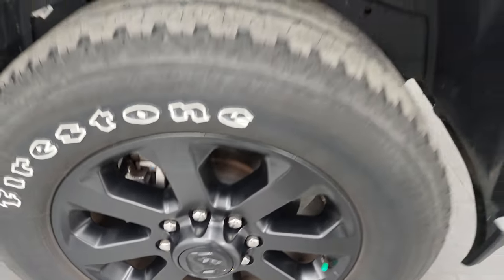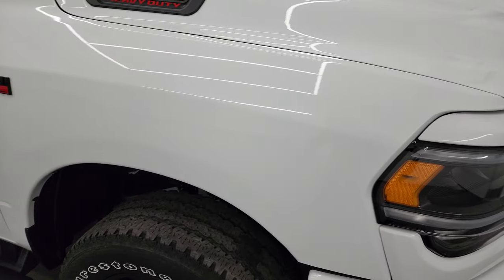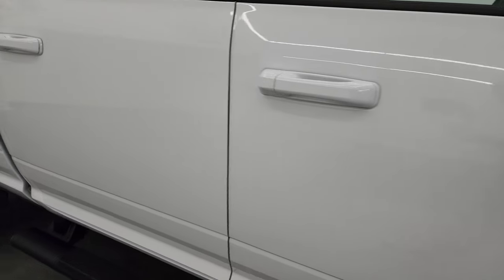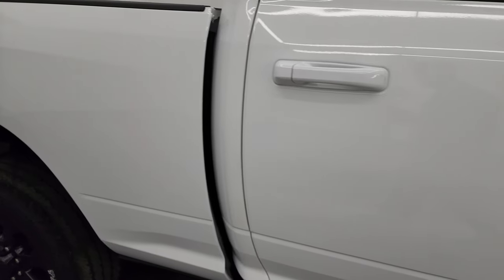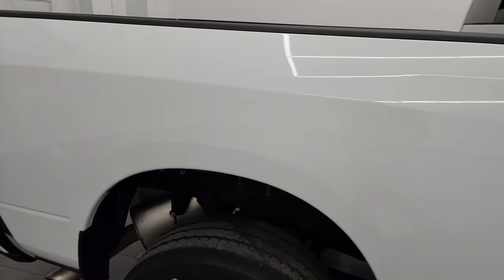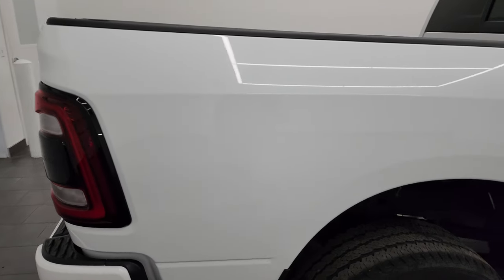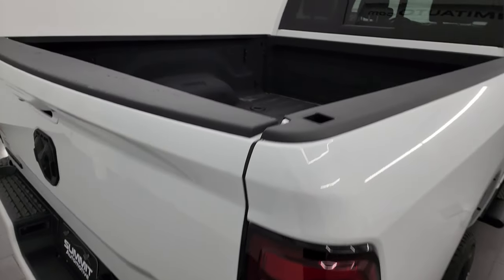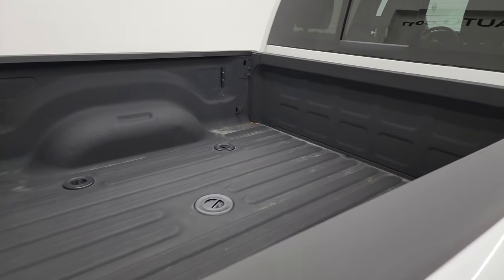No scuffs or scrapes on the wheel, and as you go down this side of this 2022 Ram 2500, take note of how clean that body is, how reflective and mirror-like that paint is. I take these HD videos so if you're far away or even if you can't make the trip down, you can still see the truck and hear the truck.